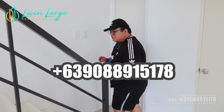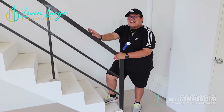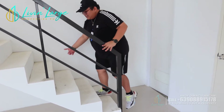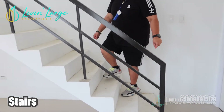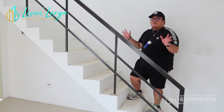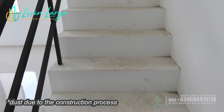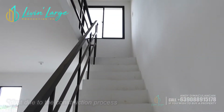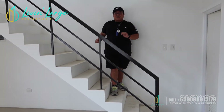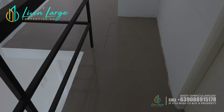Appreciate muna natin ang stairs — ito yung tubular na handrails. And ito yung ating stairs. Kung mapapansin nyo, complete na complete turnover na siya, napaka-spacious nga. Medyo mataba po ako, mga aspiring homeowners, kaya kung makikita nyo, maluwag na rin. So, akyat na tayo — welcome sa second floor!